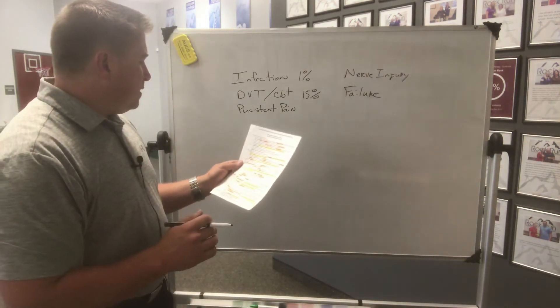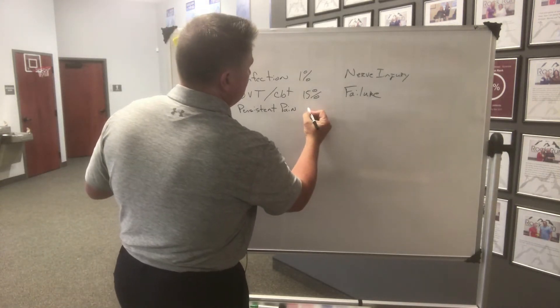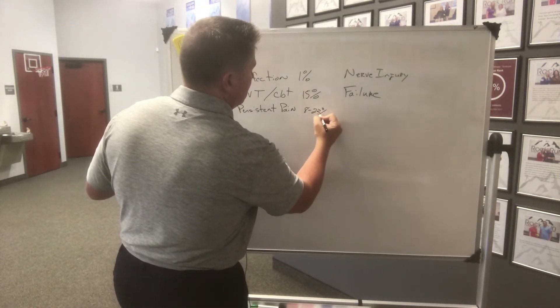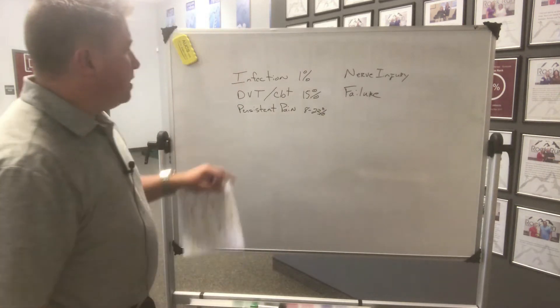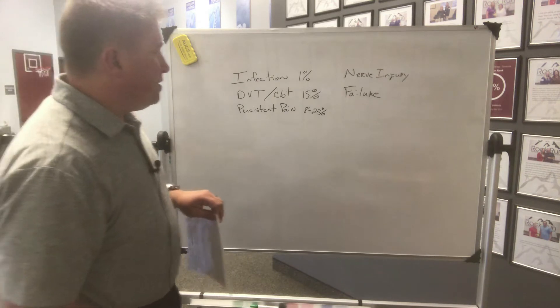The next one is persistent pain, and that happens — this is a little bit of a range — about 8 to 23 percent of the time. We're going to talk a little bit about how to decrease that.